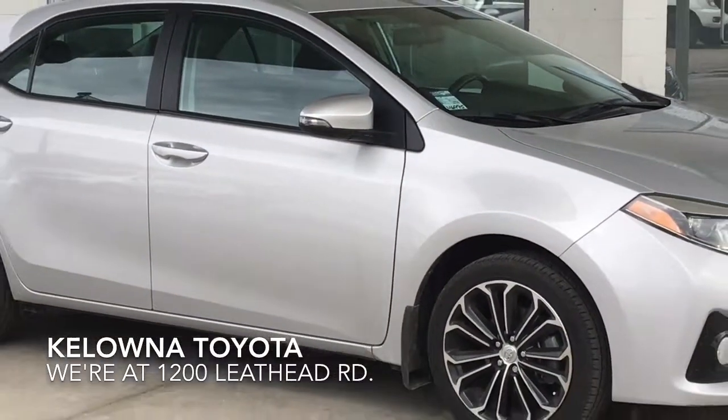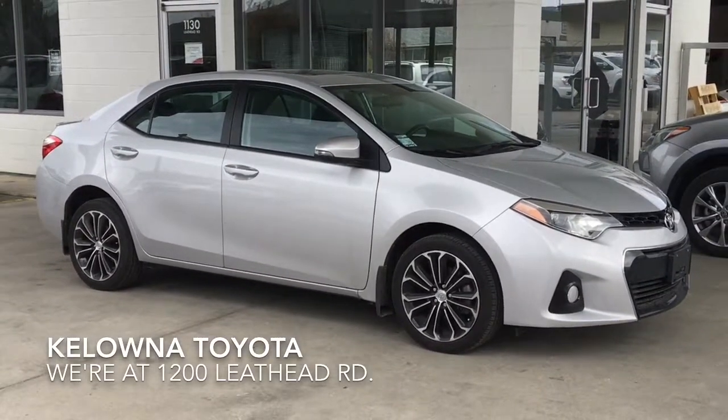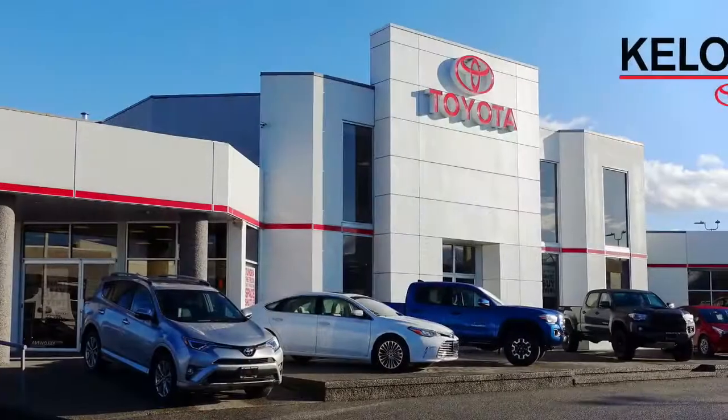Call today and book your test drive in this great-looking 2014 Corolla S, or stop by for a look — we're at 1200 Leath Head Road in Kelowna.